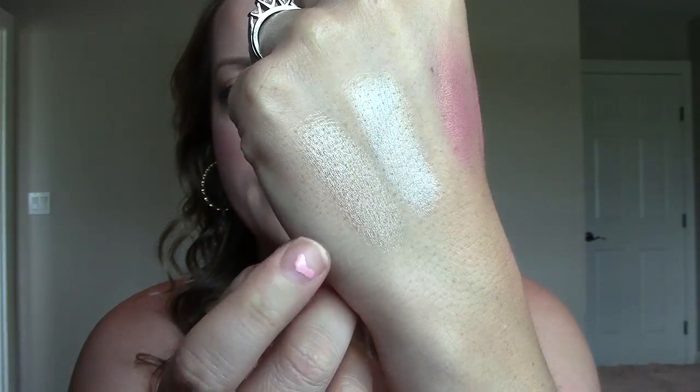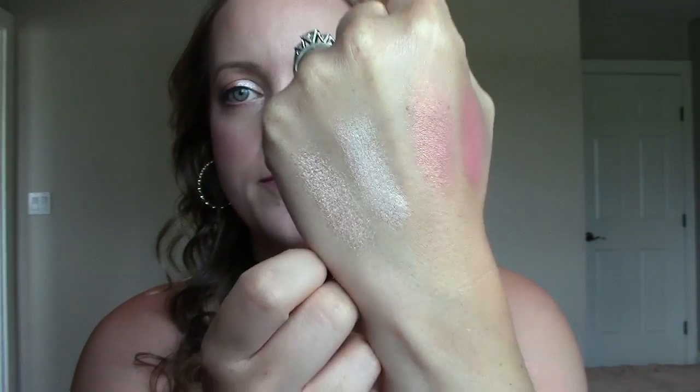So they're very similar, but this one I would say is a bit warmer, and that's more cool tone. But from afar, they look pretty darn similar. So that's the first two.